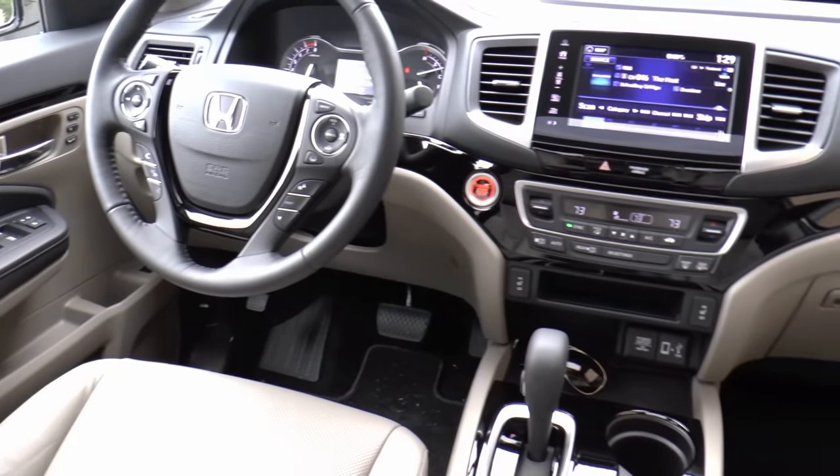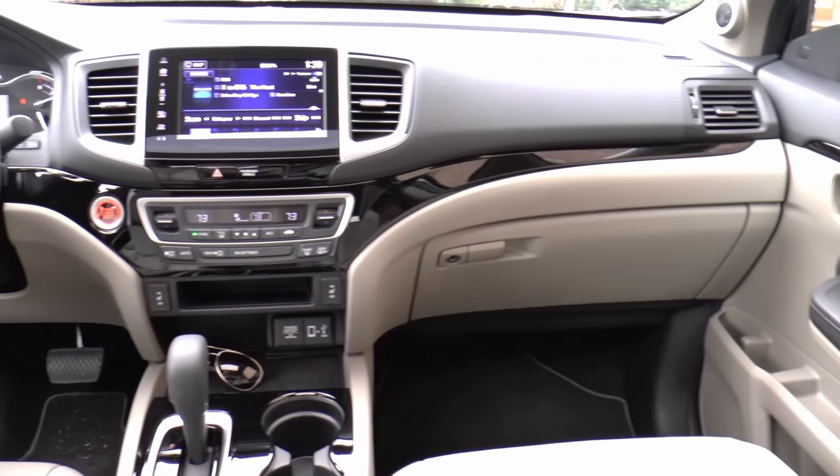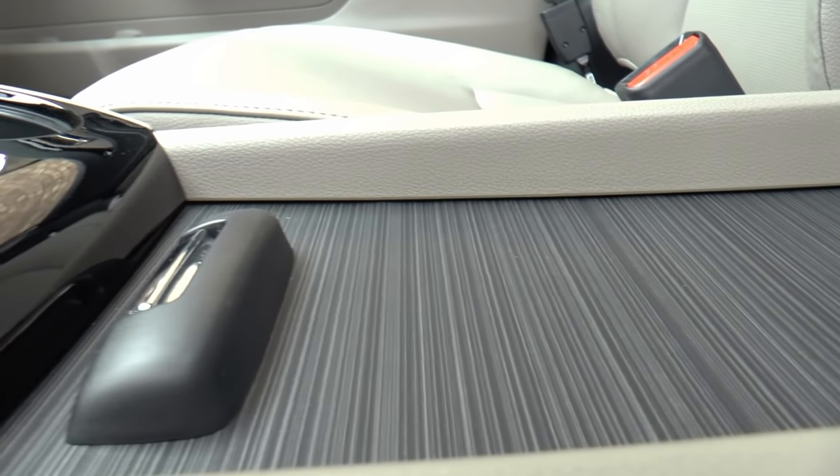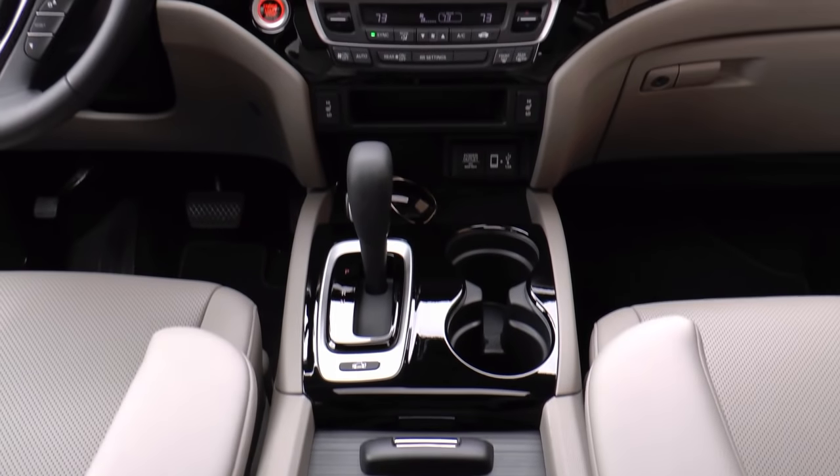Even though this is an all-new vehicle, the layout up here is pretty much just as I remember it in the Pilot — and that's not a bad thing. You get the same soft-touch materials, textures, and displays. And also like the Pilot, there's plenty of storage too.